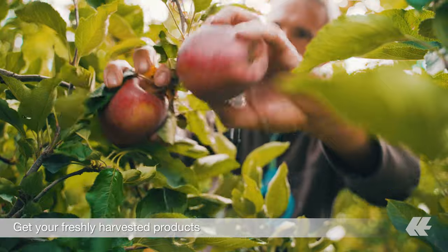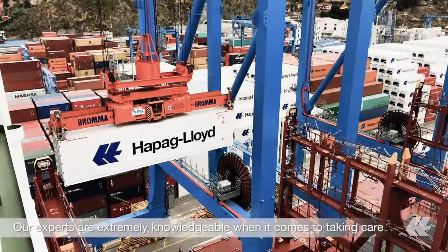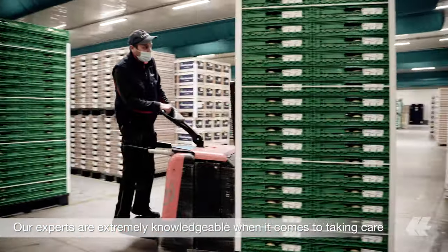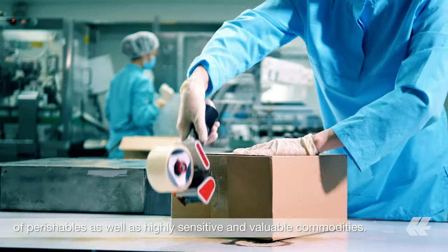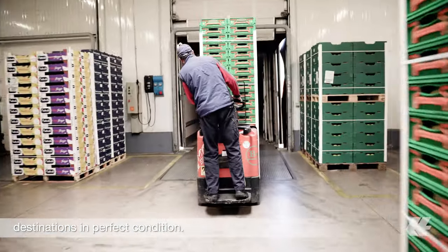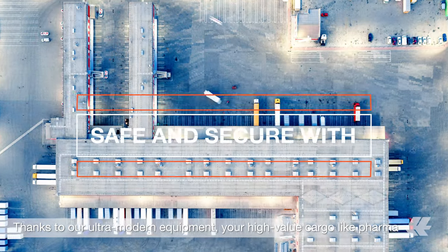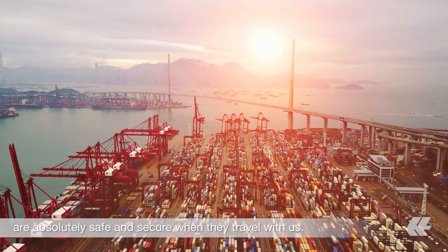Get your freshly harvested products packed in one of our state-of-the-art boxes. Our experts are extremely knowledgeable when it comes to taking care of perishables as well as highly sensitive and valuable commodities. Rest assured, your cargo will arrive at their destinations in perfect condition. Thanks to our ultra-modern equipment, your high-value cargo like Pharma are absolutely safe and secure when they travel with us.